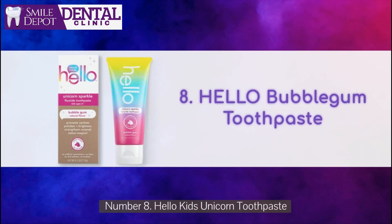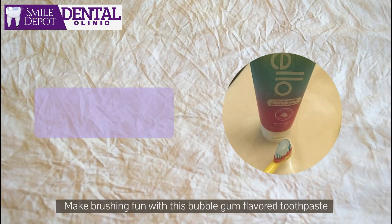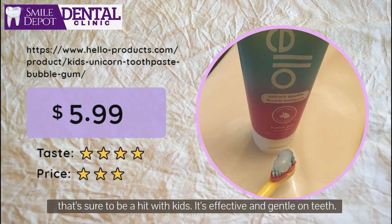Number 8: Hello Kids Unicorn Toothpaste. Make brushing fun with this bubble gum flavored toothpaste that's sure to be a hit with kids. It's effective and gentle on teeth.